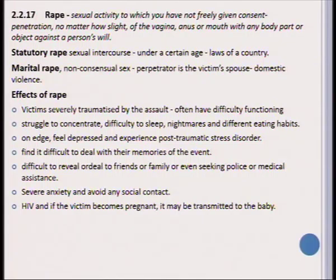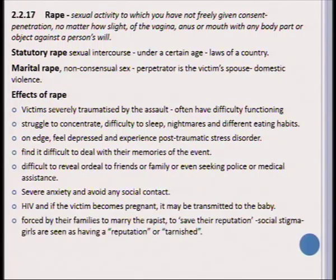One of the worst scenarios is that the person becomes HIV-infected or even becomes pregnant, and the HIV virus is then transferred to the baby. In some cultures, the victim of rape might be forced by family members to marry the rapist to save the family's reputation, because of the stigma that the girl has been tarnished or had a reputation for risky sexual behavior — which might be totally untrue.